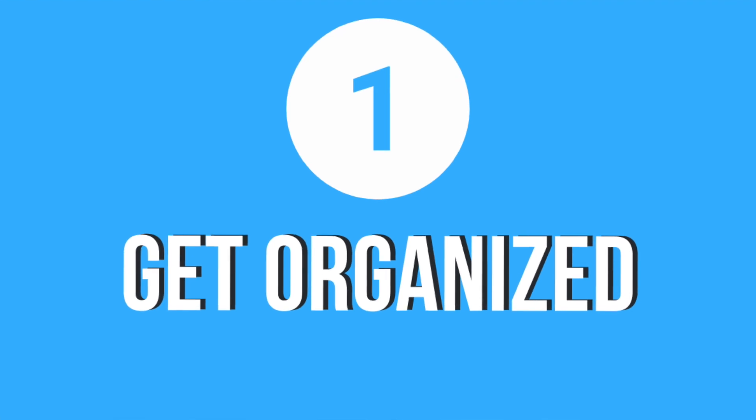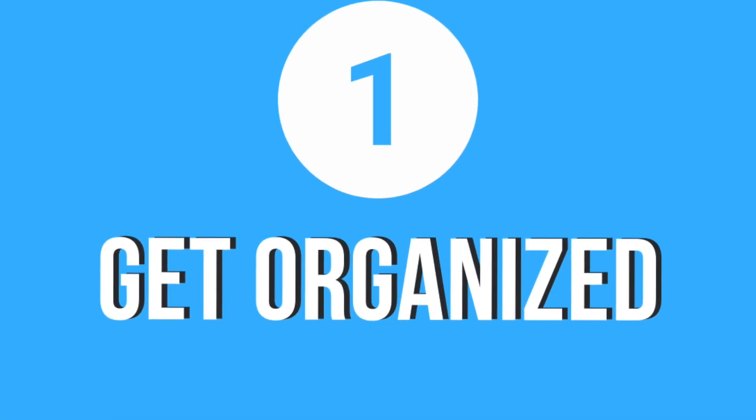Number one: get organized. I cannot overemphasize it enough. Being organized is so key, especially if you're going to be entering a master's program. There are going to be so many things pulling for your attention, and you really need to be sure that you are organized so that you can stay on top of everything.